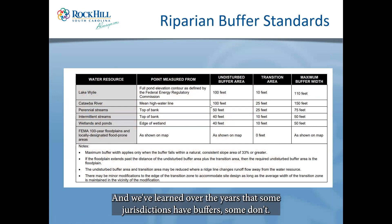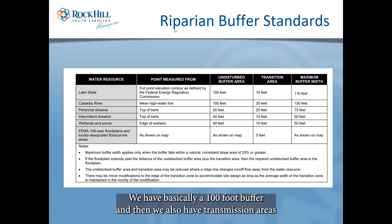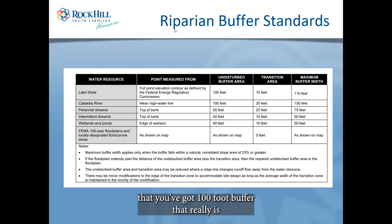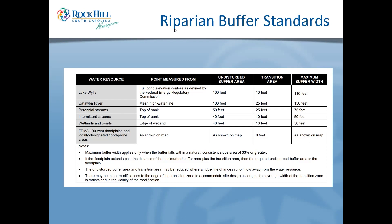Next I'll talk about riparian buffers. You can see the current regulations in Rock Hill. We've learned over the years that some jurisdictions have buffers, some don't. Along the Catawba waterway we have basically a 100-foot buffer that's supposed to stay undisturbed, and then a 50-foot or 25-foot transition area on either side. In places the trail gets a little closer — that's because the Celanese plant had already encroached before the buffers were established, so we utilized already-cleared areas and created benches and fishing spots where views to the river already existed.